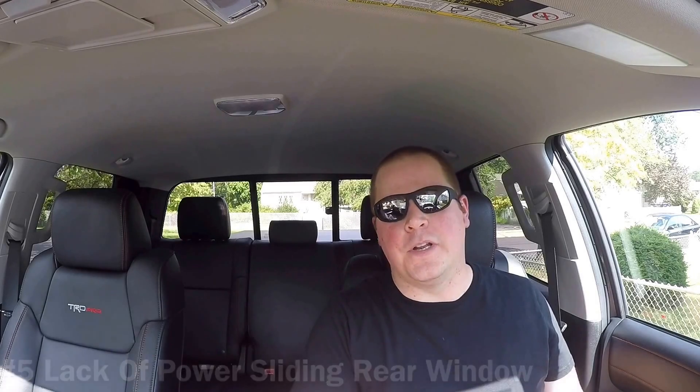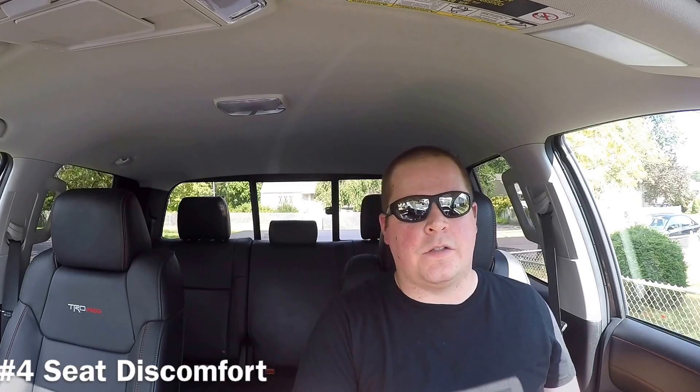Number four for me is the seats offered in this truck. I just cannot get comfortable in these seats. This is my first Tundra with leather — the leather's always hot, and in the winter it's cold, but that's any car. For some reason though, short range trips are no problem, but on long rides they hurt, and I never felt that way in the cloth Tundra seats.